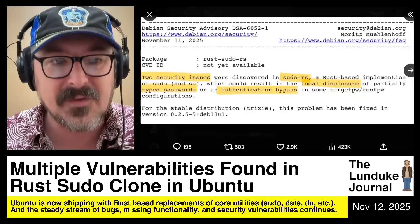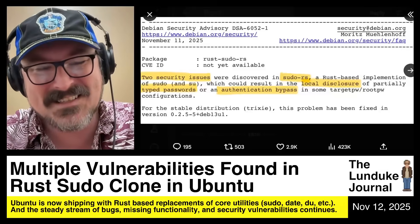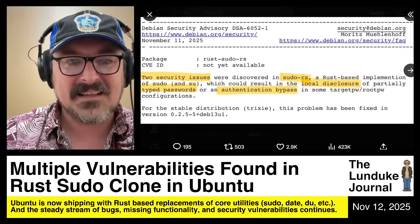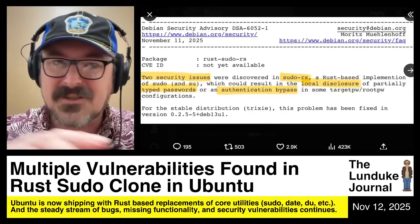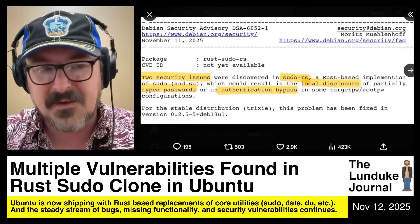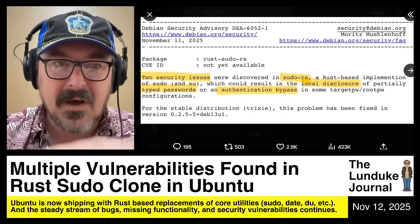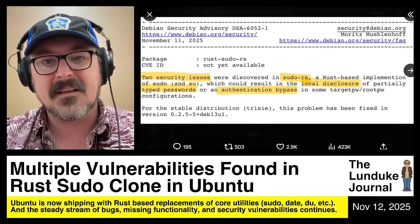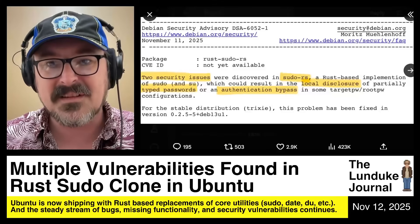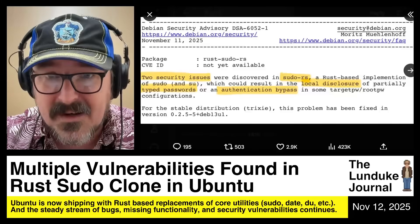Who could have predicted this coming? It's absolutely crazy. As you know, Ubuntu has been shipping with Rust-based replacements of a bunch of core utilities — all the GNU core utilities — pseudo, date, DU, a whole bunch of other things. And there has been a non-stop steady stream of bugs, missing functionality, and security vulnerabilities pouring in about all of these Rust-based replacements since the very day they got included in Ubuntu. It has been utterly non-stop.